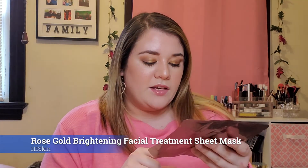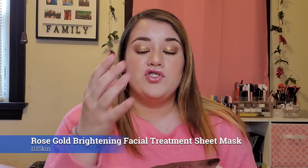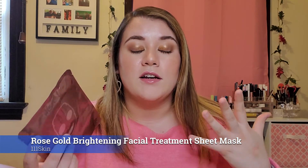Another item is another 111Skin product — this is a Rose Gold Brightening Facial Treatment Mask. I have gotten this before, either from Ipsy or Boxycharm. It's one of those gel masks. I don't know if I would say it's worth the price though — it goes for $32. Would you pay $32 for one sheet mask? No you wouldn't. If you are financially smart, you're not going to spend $32 on a mask when there are definitely cheaper masks that are probably just as good or better.